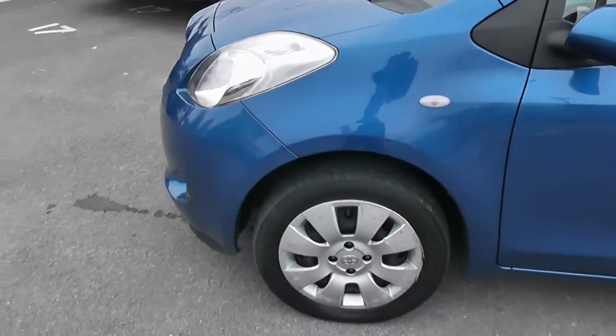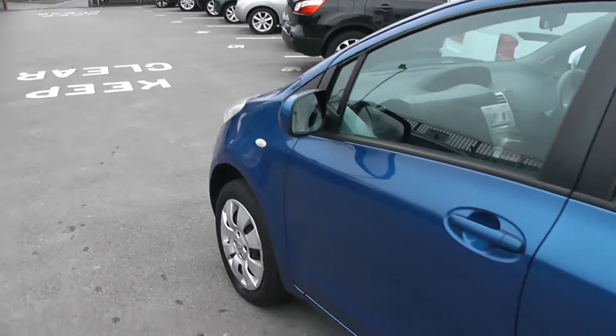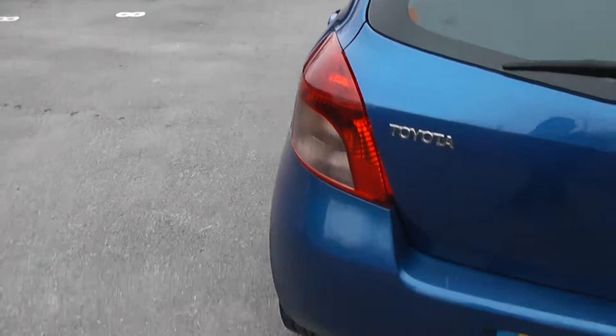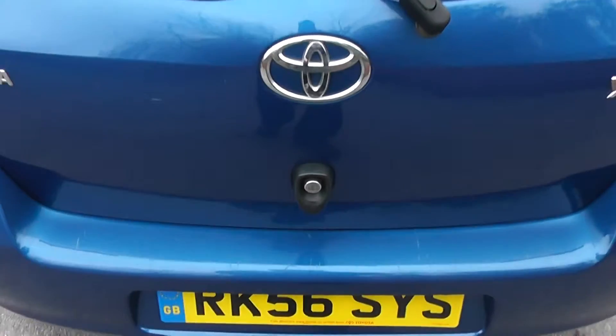Exterior features include the 15-inch steel wheels, body-coloured door mirrors and door handles. Moving around to the back, at the very top we have a high-level third brake light, and it's also fitted with a rear wiper blade.